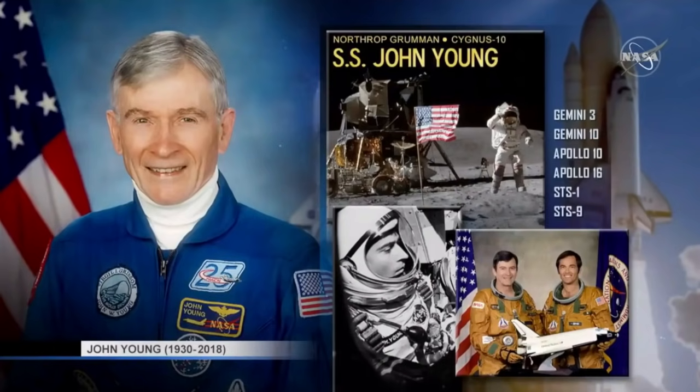John Young also flew on the very first maiden flight of the Space Shuttle, STS-1, with Bob Crippen back in 1981. His final flight was STS-9, where he served as spacecraft commander — this was the first Spacelab mission.